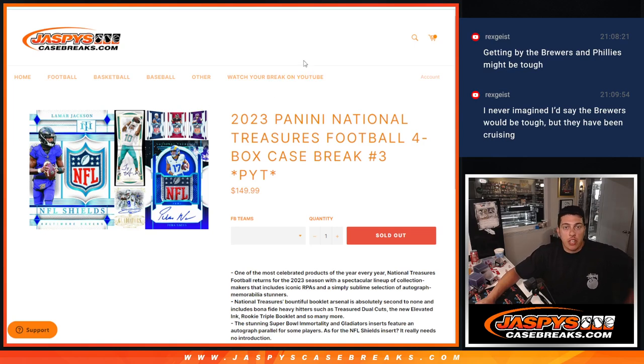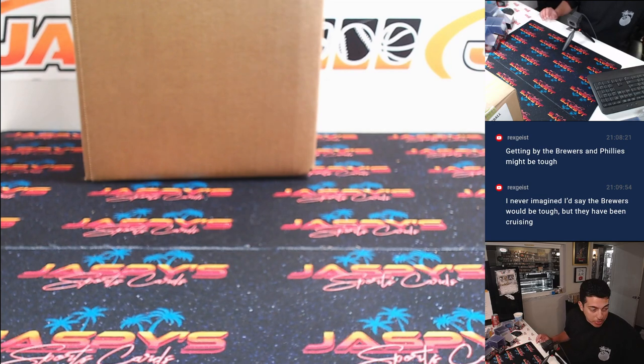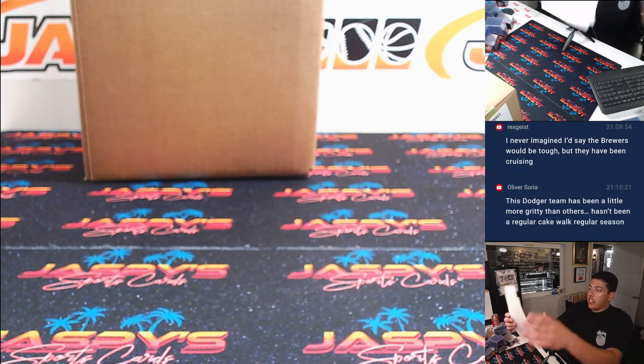What's up guys, Michael here with Jaspies and we are doing 2023 National Treasures Football, 4-box case break. This is pick your team number 3. We did a couple random number blocks to fill this one up. There's videos on those posted so if you guys didn't see it and you bought into it you can check that real quick, but here it is.